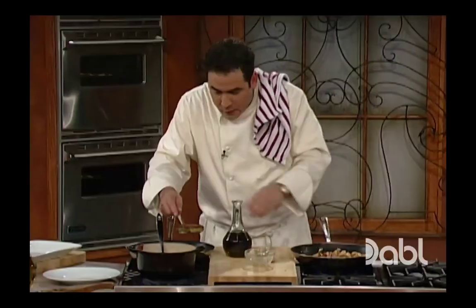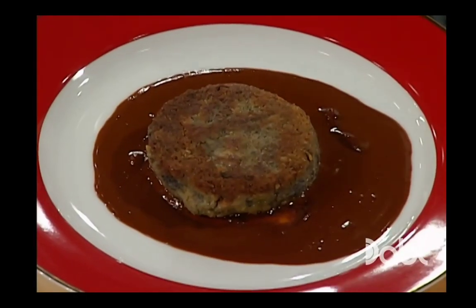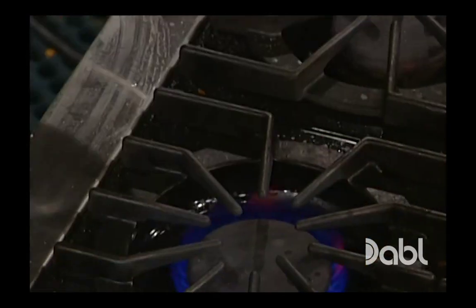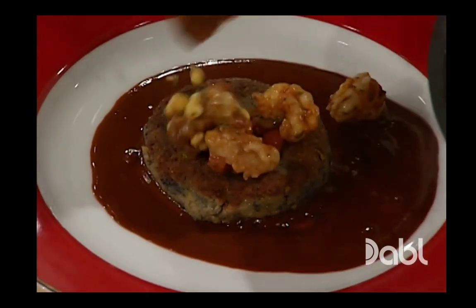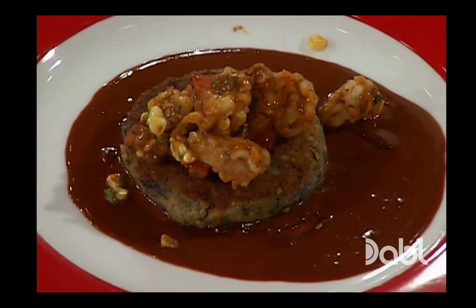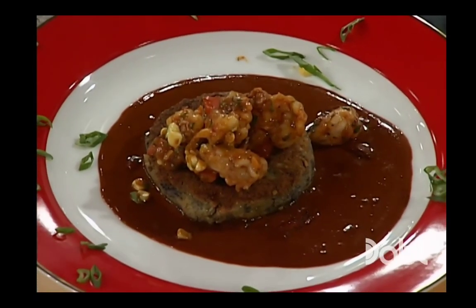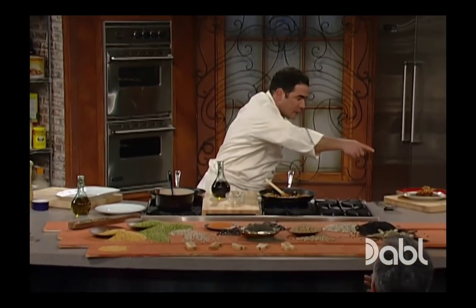Here's how you finish it up: you take your bean cake like this, put it right on the bottom. Then you take that ragu of all that beautiful rock shrimp and add it just like that. To finish it up, you just add a little bit of color like that. Black bean cakes with mole sauce. Thanks for joining me tonight. See you tomorrow, everybody. Isn't that unbelievable?